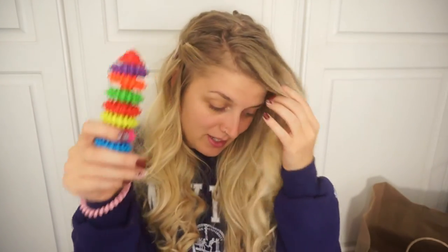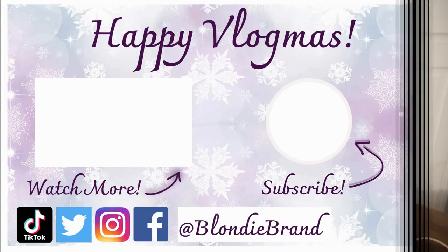So that is everything that the animals are getting in their stockings — very basic. Like I said, it's mostly for the kids so they get excited that their pets are getting stuff. That's it for today's video. I hope you guys enjoyed, and I will see you in the next one. Bye guys!